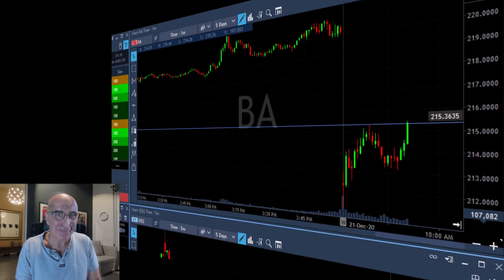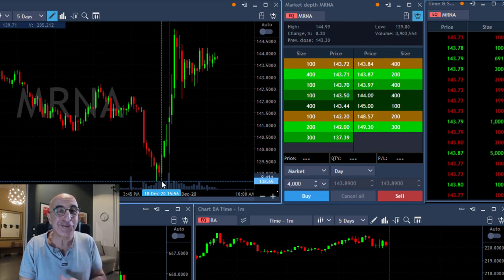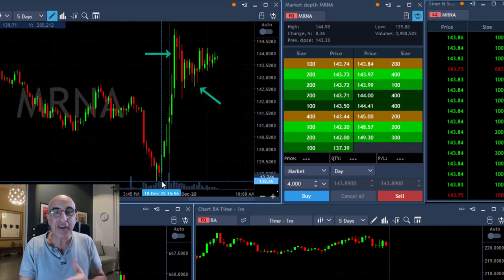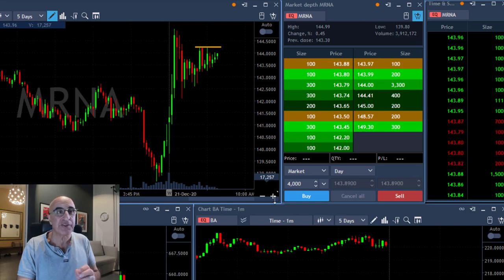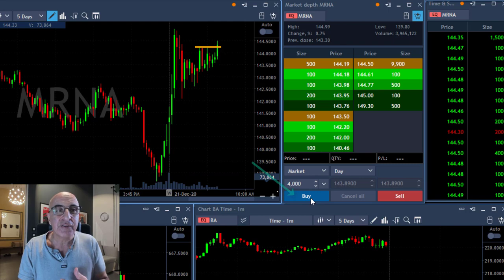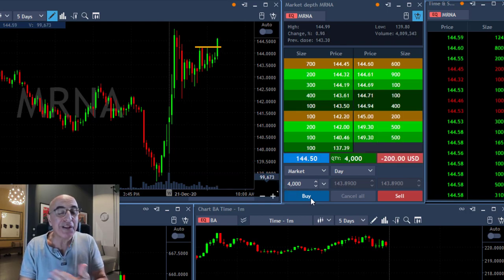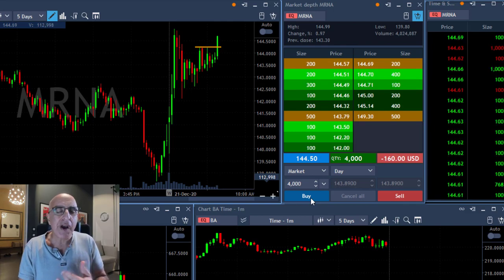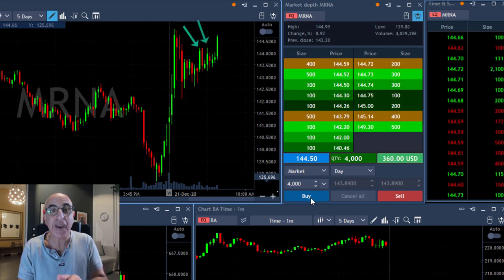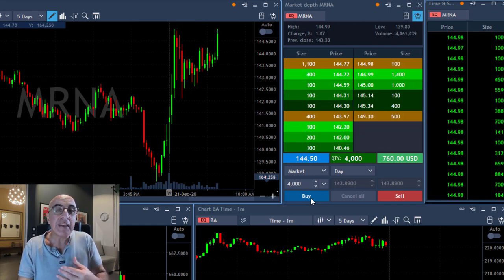My last trade today was MRNA. Take a look at MRNA's technical formation — it's absolutely fantastic. The stock tried to move higher, came down a bit, and is now going sideways. Look at this beautiful technical formation right over this resistance point at around $144.30 — that's where I'm going long. I was waiting for this technical formation to develop and it just came in. I'm long, and now hoping to see it go over the highs. The first time it tried and failed, the second time it tried and failed — there's a very clear technical formation right there.